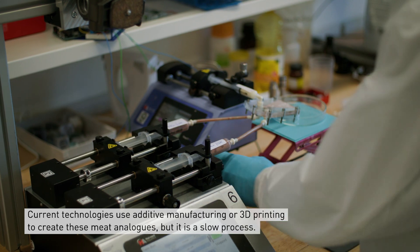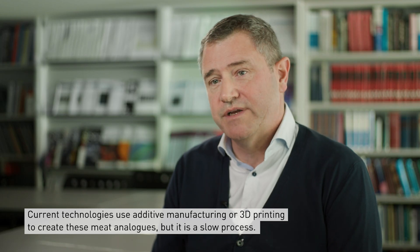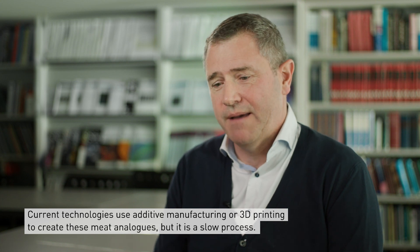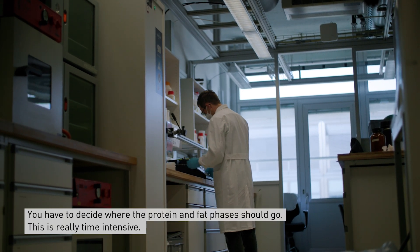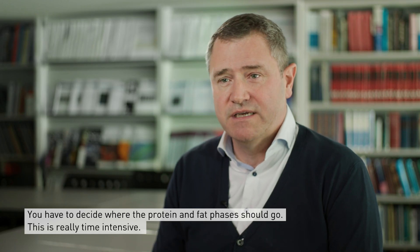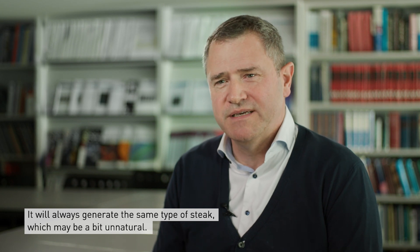There are currently technologies that use additive manufacturing or 3D printing to create these meat replacement steaks, but they are slow. You need to design the meat by software, then print and decide where the protein phase and the fat phase go. This is a slow technique and it will always give you the same type of steak, which may be a bit unnatural.